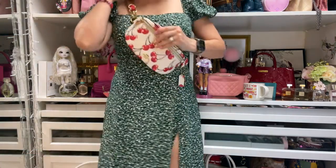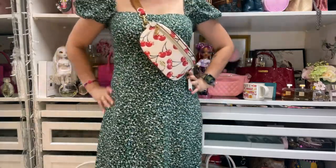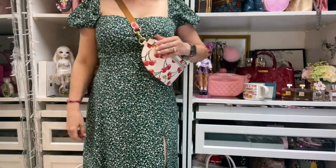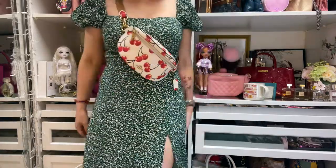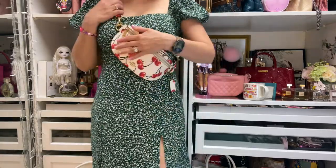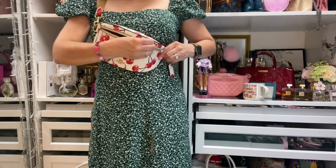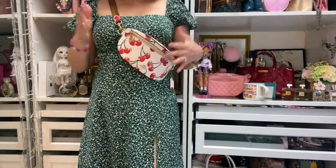Look how cute this belt bag looks! I'm wearing a dress from Francesca — it's mid-length, comes a little bit past the midpoint of my shin — and I'm wearing my cherry Coach belt bag with it. I wore this yesterday and it just felt so nice and easy. I've been enjoying it and I'm going to wear it today as well.